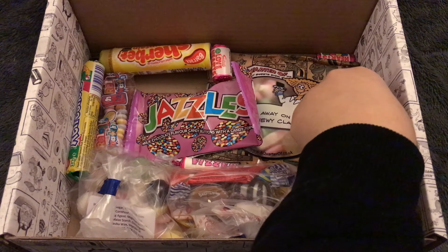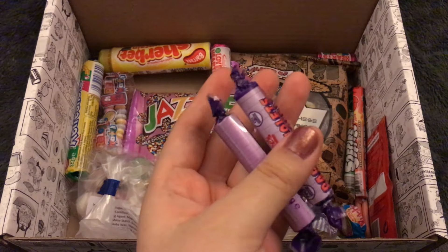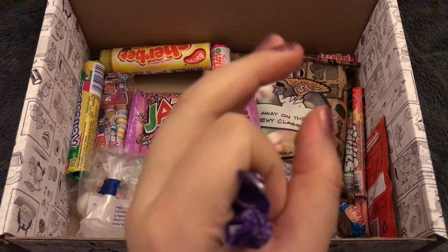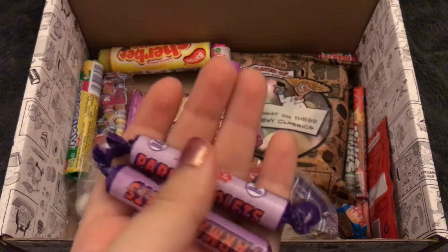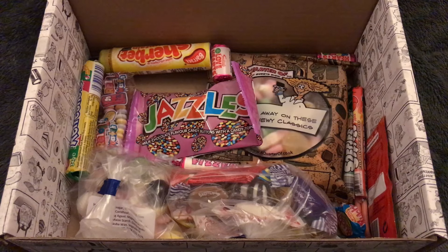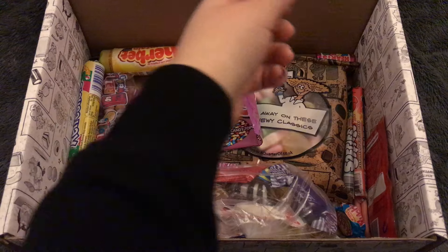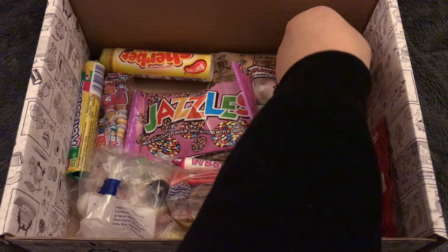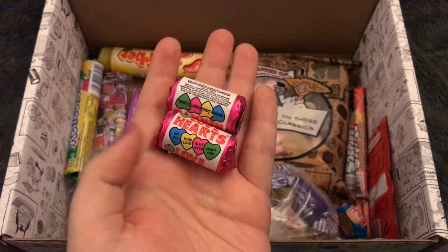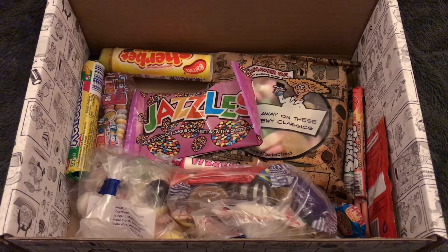I know I've had Parma Violets before — they're not my favorite. I've never had these little small ones though; the only Parma Violets I've had have been like double the size. And we also have some Love Hearts — these remind me of flying home because they always give you these on the plane. This box just keeps going, oh my gosh.